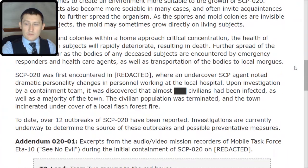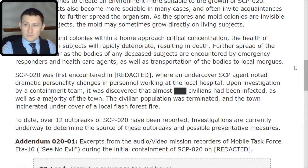SCP-020 was first encountered in [Redacted], where an undercover SCP agent noted dramatic personality changes in personnel working at the local hospital. Upon investigation by a containment team, it was discovered that almost [Redacted] civilians had been infected, as well as a majority of the town. The civilian population was terminated, and the town incinerated under cover of a local flash forest fire.